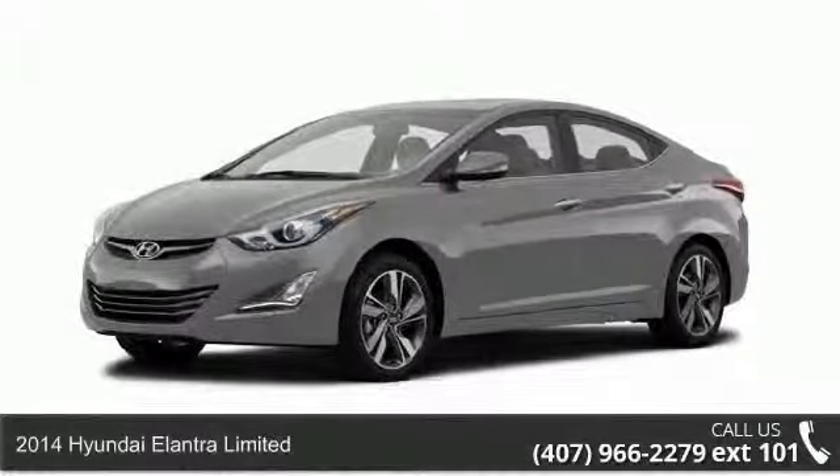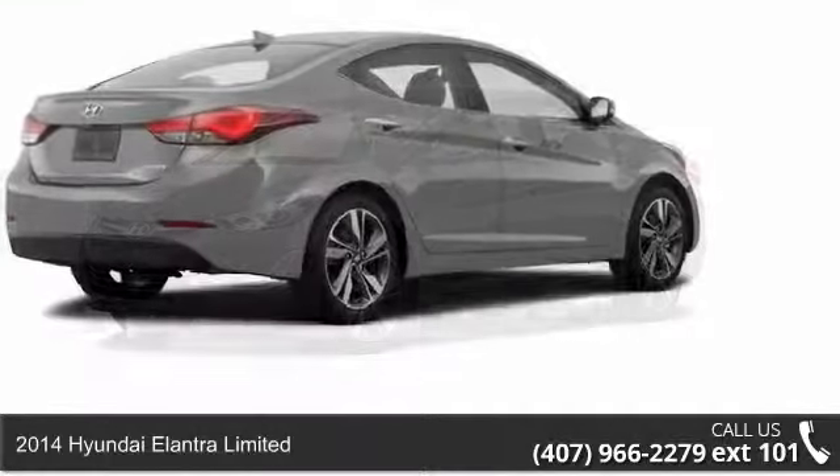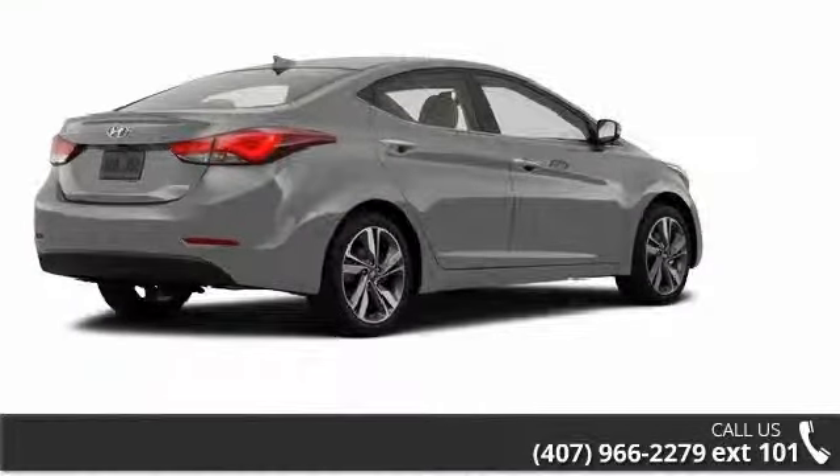Arrive in style with this 2014 Hyundai Elantra Limited. If you are looking for a first-rate auto, this one could be yours today.